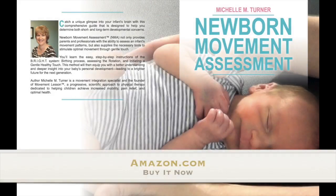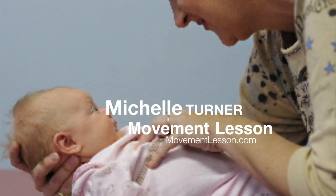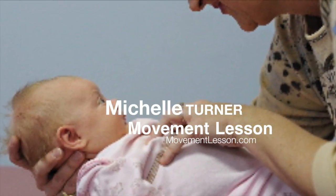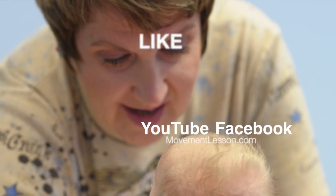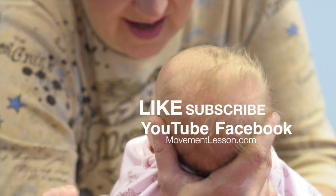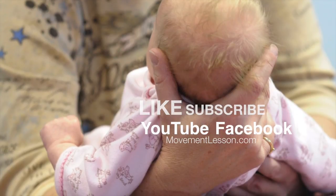The Newborn Movement Assessment guide is available at amazon.com and at the newbornmovementassessment.com website. By joining this exciting community, you will learn how to help infants from the moment that they enter the world and change the lives of countless children and families. Out of necessity to help a globally delayed child, Michelle Turner, Movement Integration Specialist, created movement lessons to benefit children throughout the world.